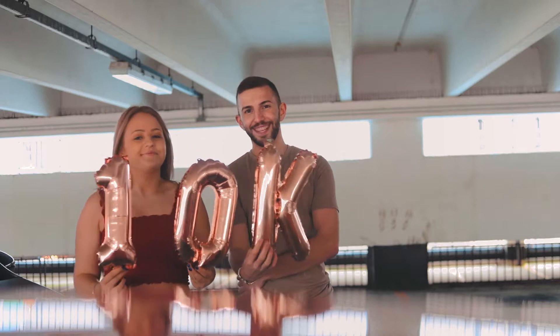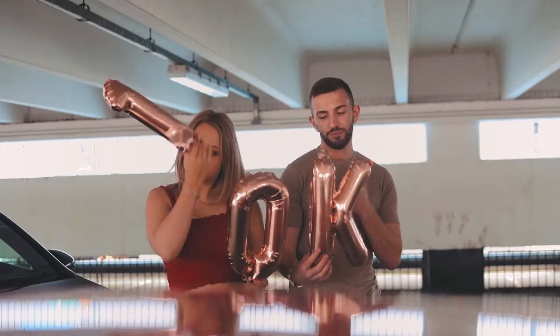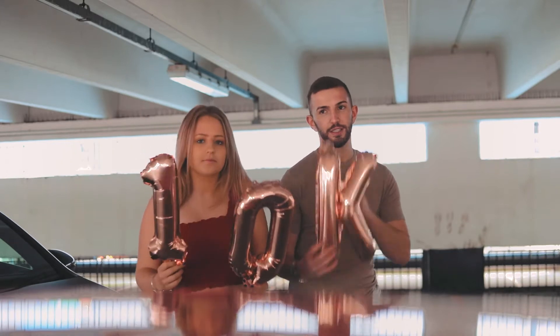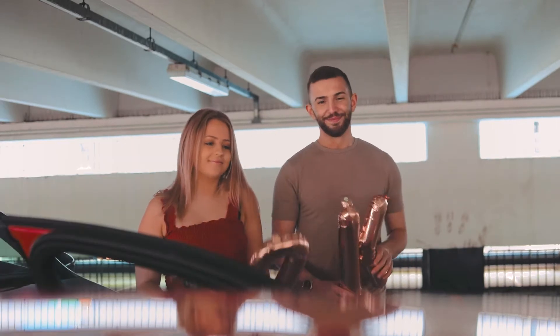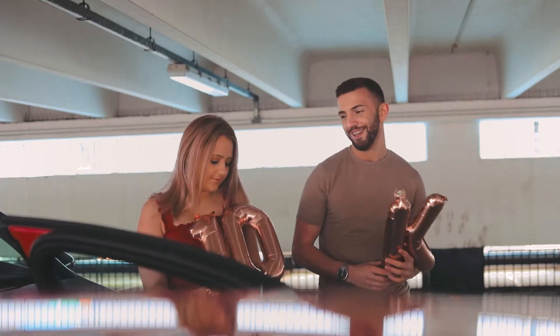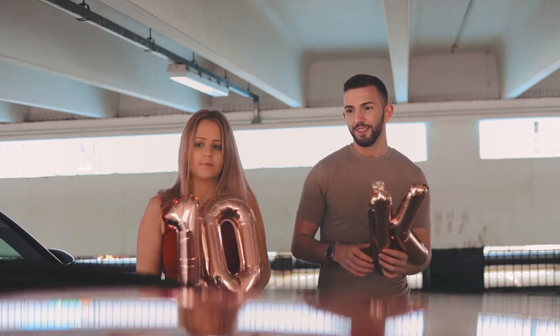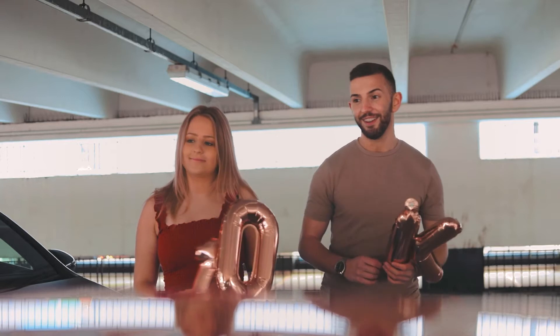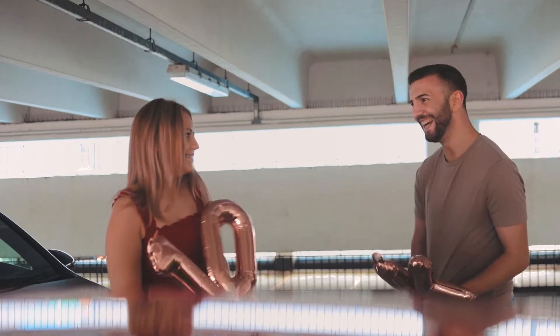I knew something didn't look right. I think we want these to be around the other side. It's like huge confetti — we're really pulling it out on the top.